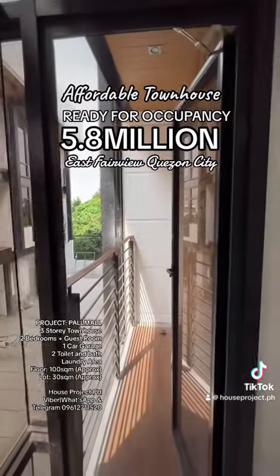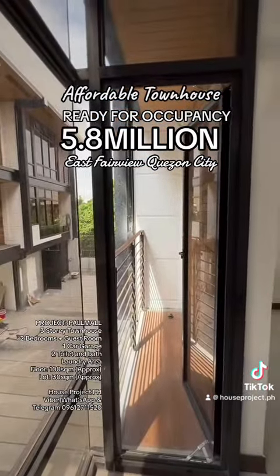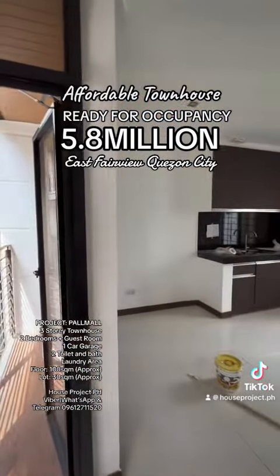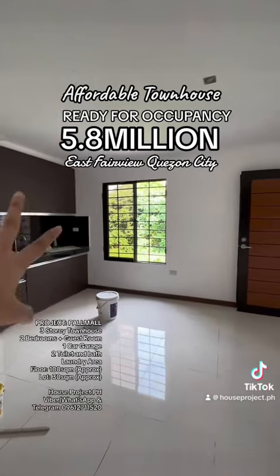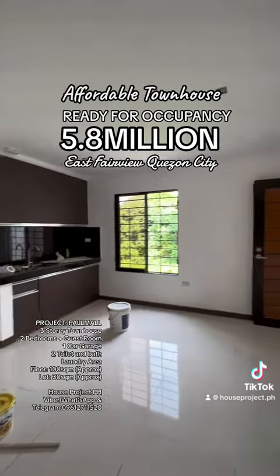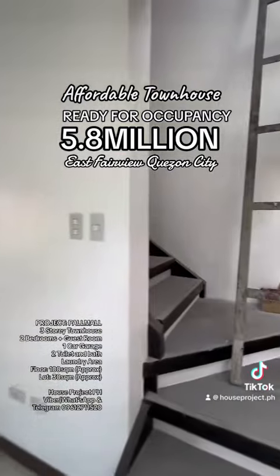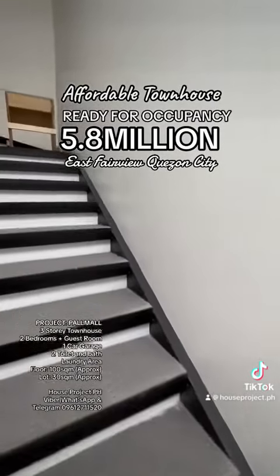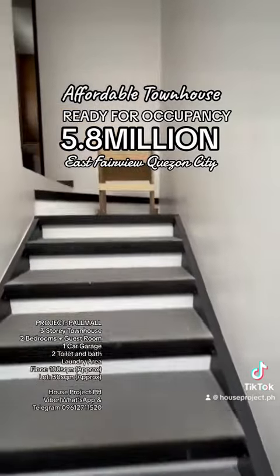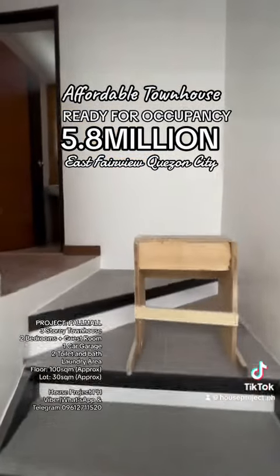The balcony can serve as a spot for your split-type aircon compressor. There is also a window in that area. It is a bit cozy and compact, but you can rent this unit out or use it for your personal use. Let's proceed to the third floor.